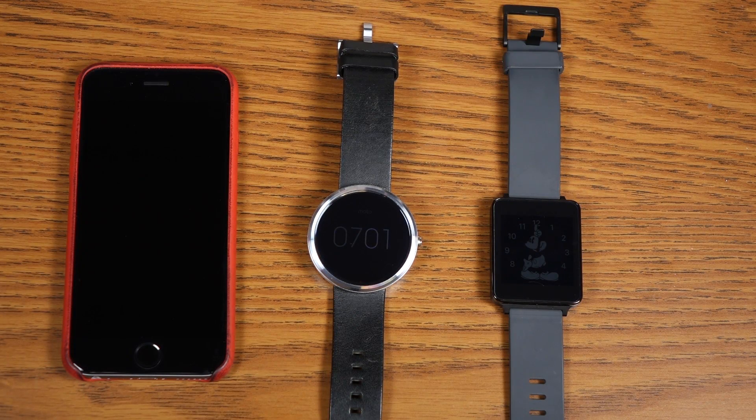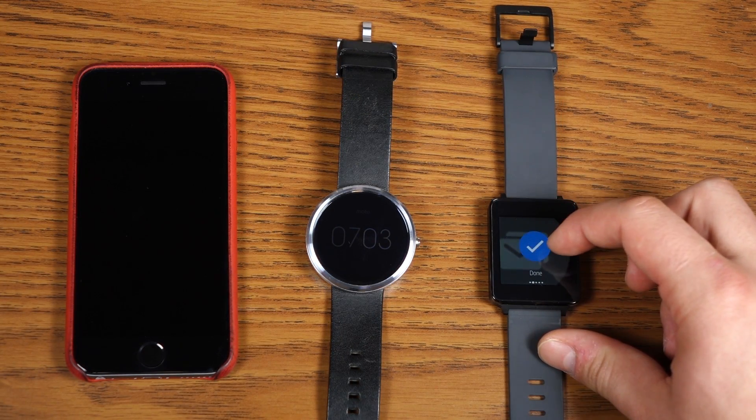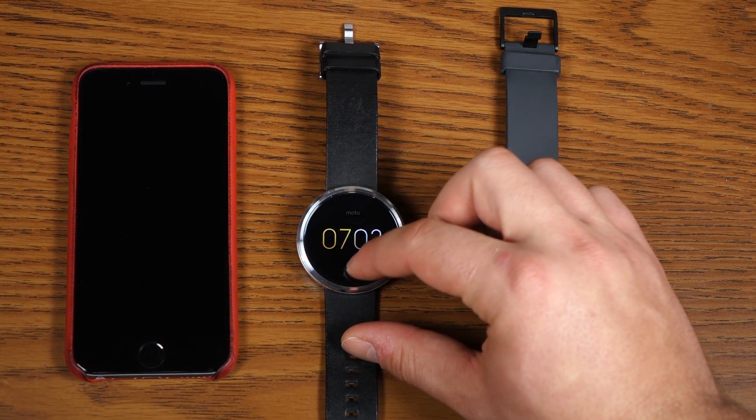The first thing I wanted to talk about was notifications. Notifications will come through to the watch as long as it's paired to your phone. Any notifications that come to your phone will also go through to your watch. Now on Android, as you see here on my LG G Watch, I have actionable notifications that allow me to reply, mark as done, or anything like that.